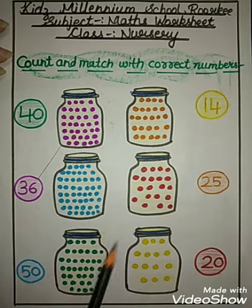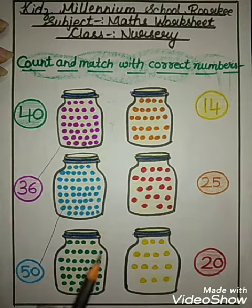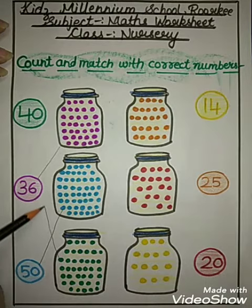How many marbles are here? 50. So you will match with 50. Like this.